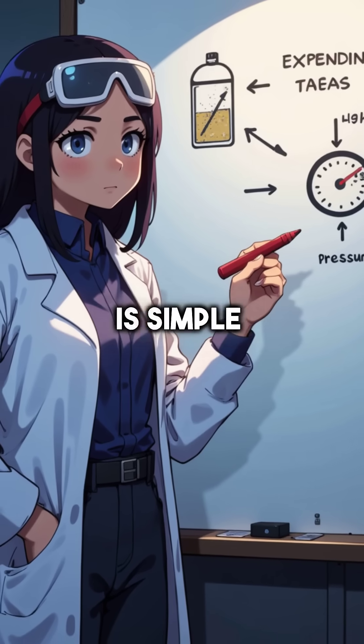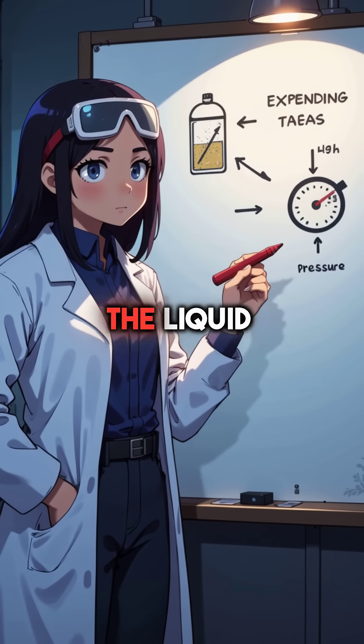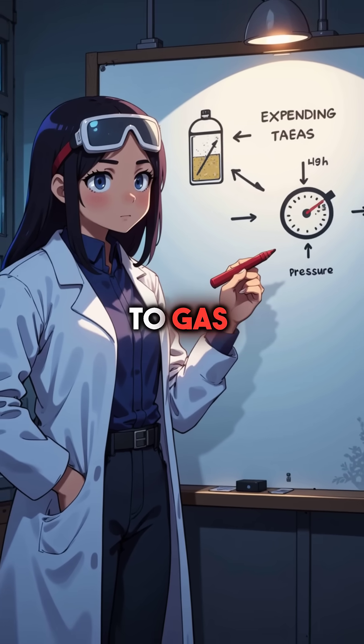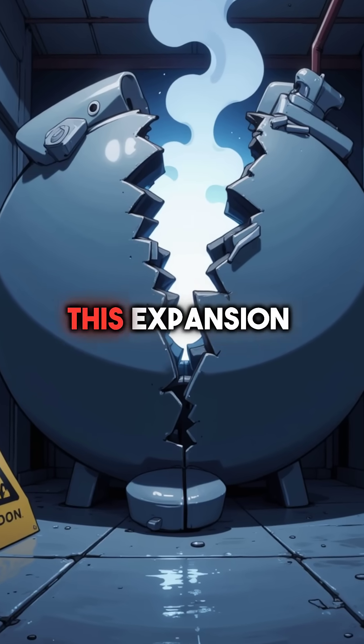The physics is simple but deadly. Any sealed container becomes a pressure bomb when the liquid rapidly changes to gas. Steel tanks have been ripped apart like tin cans from this expansion force.